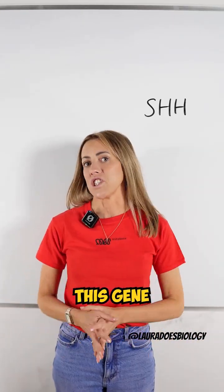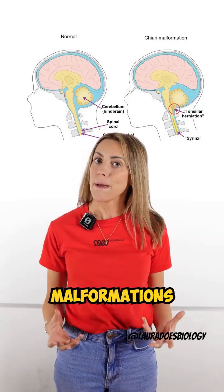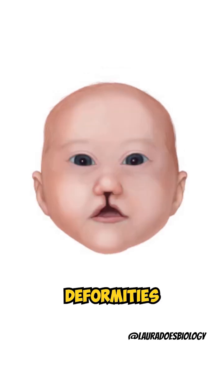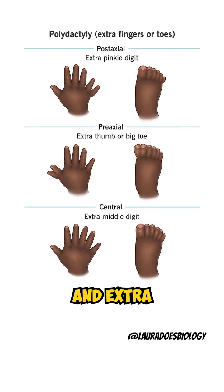Now when things go wrong with this gene, you can be born with serious medical conditions like brain malformations, severe facial deformities like cyclopia, or facial deformities like a cleft lip or palate. You could also develop extra fingers and extra toes.